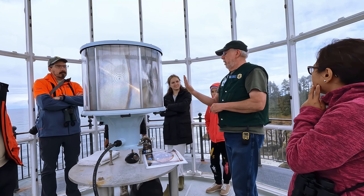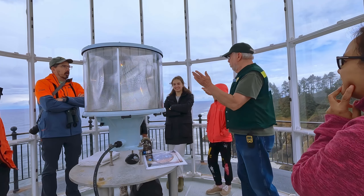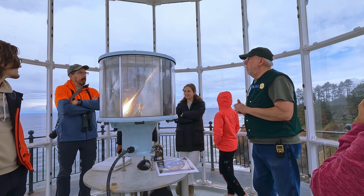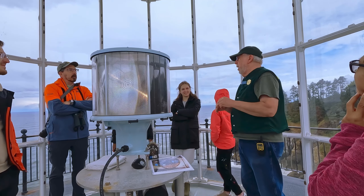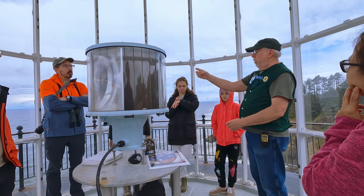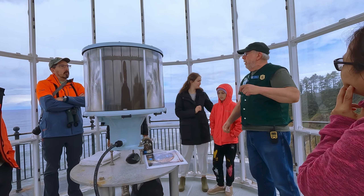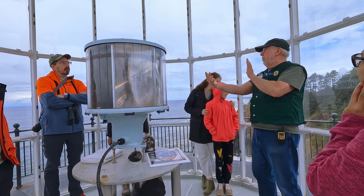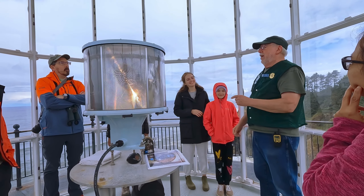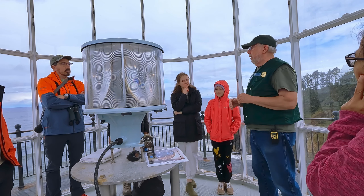This is still a functional lamp — it's working right now. In the old days with the big lens, they had a cable and a big weight like a grandfather clock. At the lighthouse, you had to run upstairs every 39 minutes and crank that weight up. It would slowly work down and that would slowly turn the lens. With electric, they turn faster now, so they altered the patterns a little bit.